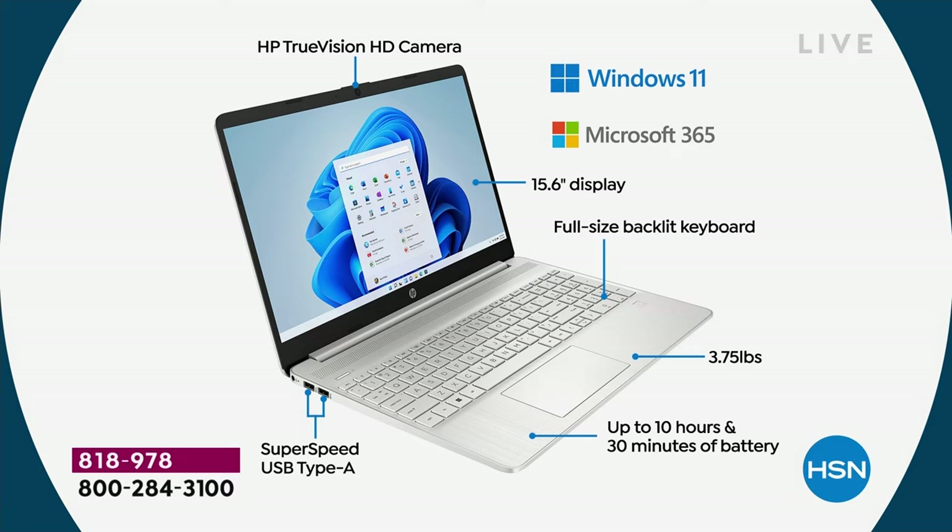You don't have to be the person jockeying for a seat near an electrical outlet in the library or coffee shop. Looking at the front: HP True Vision high-definition camera — HP is well known for beautiful cameras, whether you're Skyping, Zooming, or using Microsoft Teams, which is now built into Windows 11. Windows 11 in S mode — safety mode, smart mode — means your computer cannot catch a virus, spyware, malware, or adware.